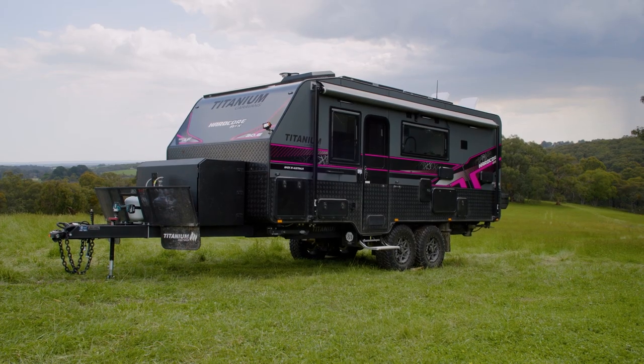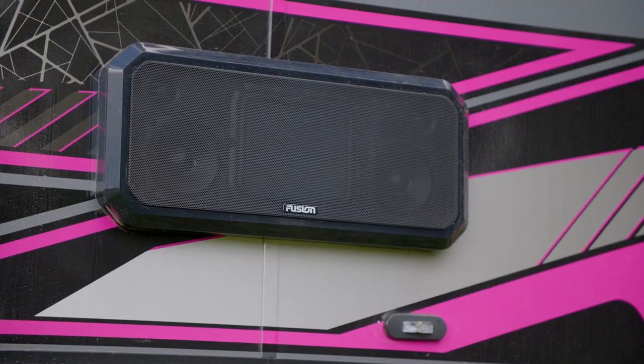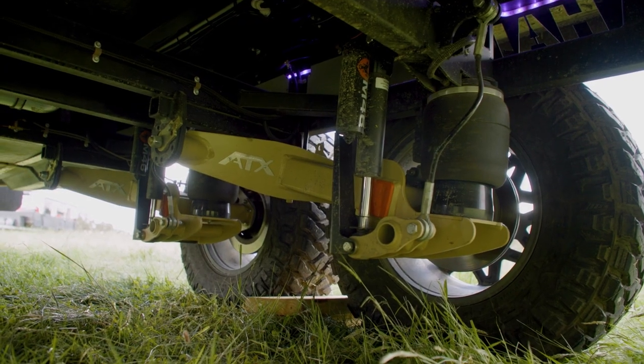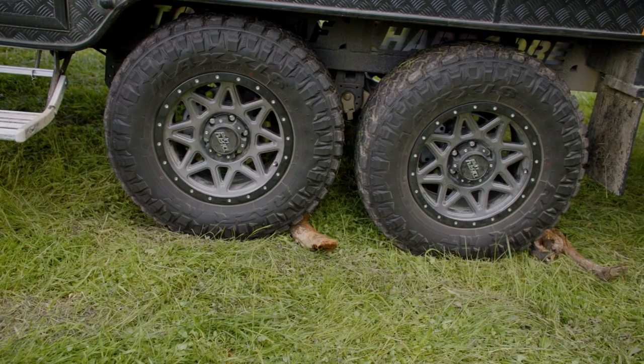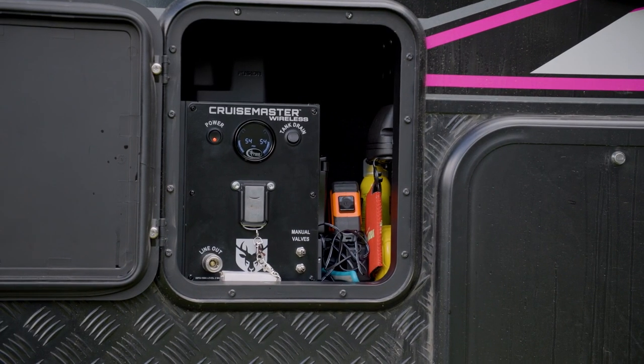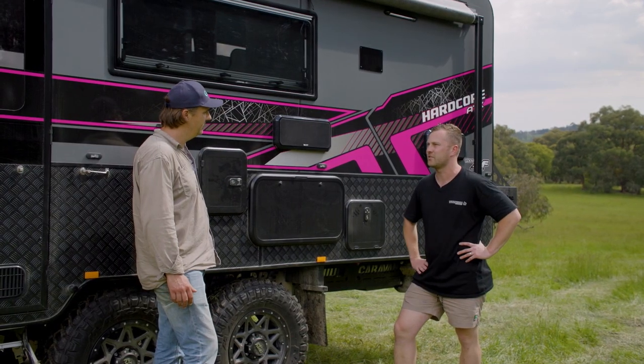This is actually Jason's personal van, so there are a lot of options on it. The dual speakers have been added on. We've got the truss chassis underneath, bigger wheels and tyres, and the entertainment hatch here is standard — that's where your airbag controls go so you can set your ride height, make sure your pressures are right, and all your regular entertainment stuff is in there too.